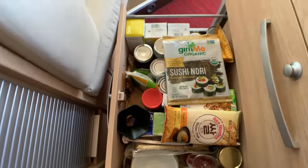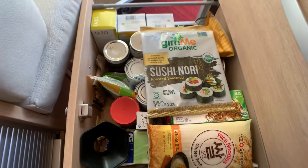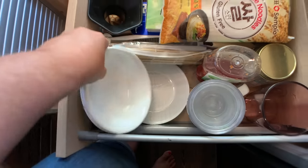The next drawer has most of my canned food items — cooking oil, beans, tahini, tea, dry goods, nori noodles, and raisins. Then my bowls and my little plate. I don't have big plates; there's literally no room for them so I use small plates, little bowls, and a gigantic bowl I use for salads or as a big dinner plate for rice, vegetables, and salmon.